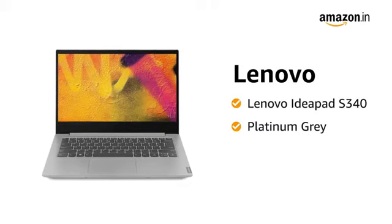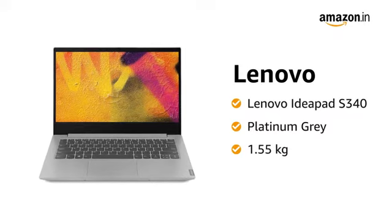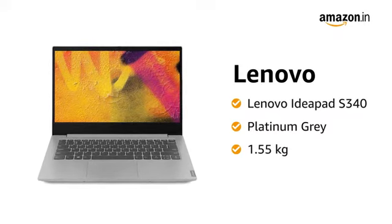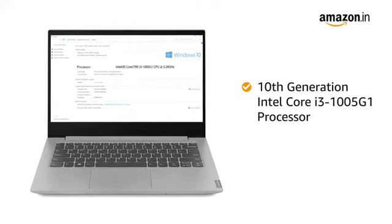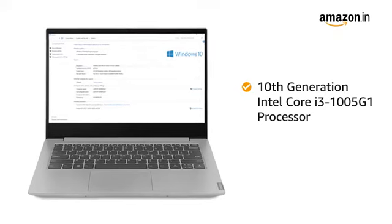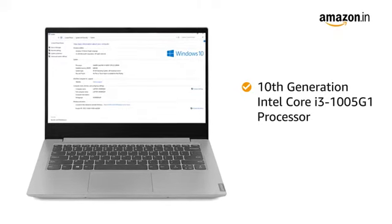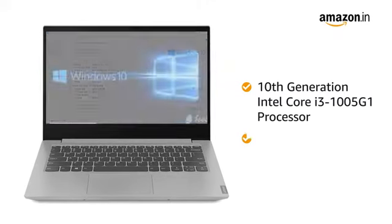This Platinum Grey Finish Lenovo IdeaPad S340 weighs just 1.55 kg, making it suitable for frequent travelers. This IdeaPad S340 laptop is powered by the 10th generation Intel Core i3 processor, which has AI hardware acceleration and partial integration of Thunderbolt and Wi-Fi 6, with 4 MB cache.